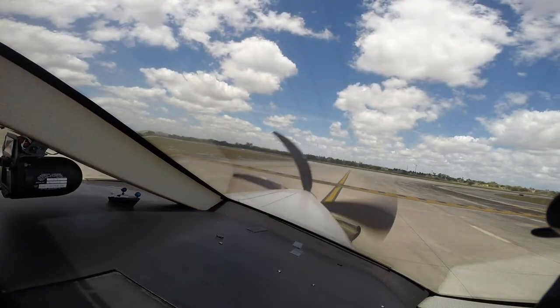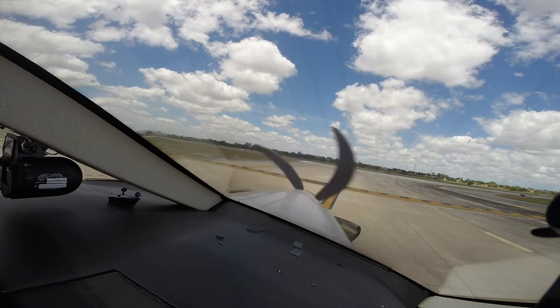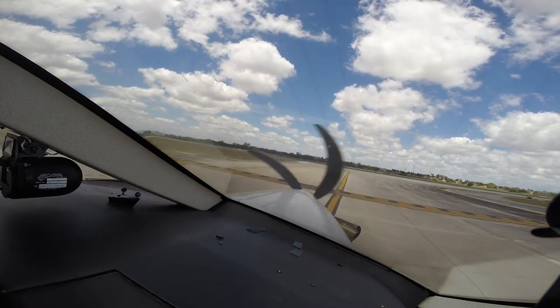ATC: Gladys 185 Papa Bravo, fly heading 090, runway 9 or left, clear for takeoff. Readback: Heading 090, clear for takeoff, runway 9 or left, five Papa Bravo.